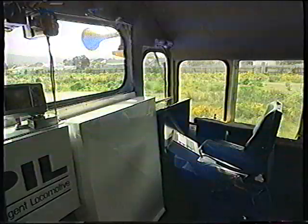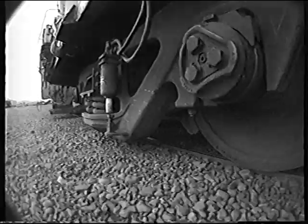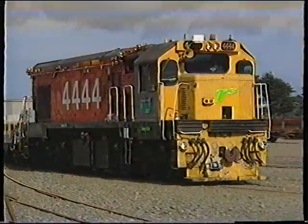T-cubed, the technology test train, preventing over-speed derailments, rollovers and collisions.